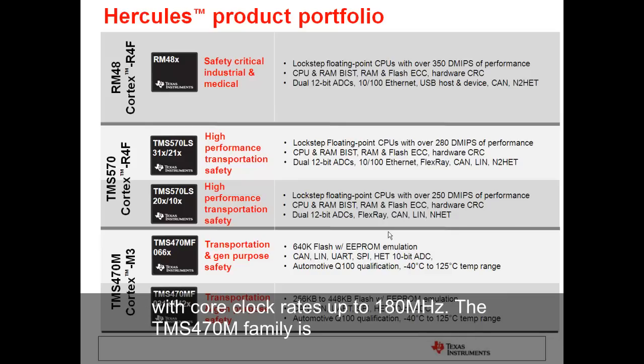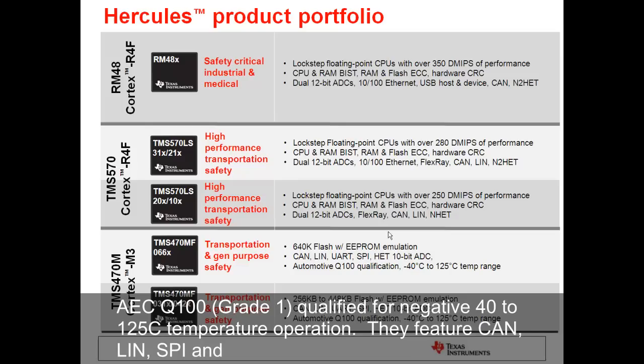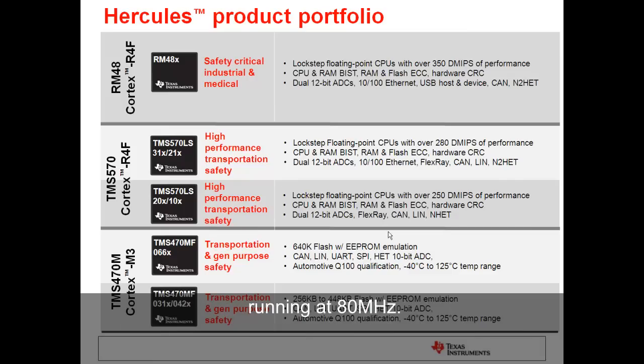The TMS-470 family is targeted at lower-end transportation and general safety applications where price is key. The devices are automotive AEC-Q100 qualified for -40 to 125°C temperature operation. They feature CAN, LIN, SPI, and UART connectivity and provide around 100 DMIPs of performance with the ARM Cortex-M3 CPU running at 80 MHz.